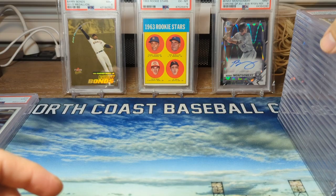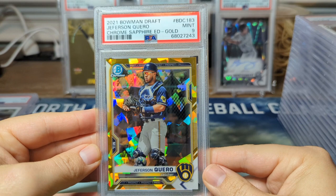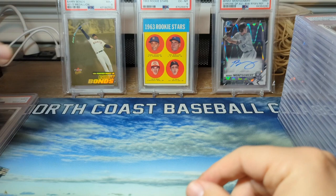Third one, from 2021 Bowman Draft Sapphire, we got Jefferson Cuero. This is the gold out of 15 — pretty good. He's a Milwaukee Brewers catching prospect. He started in Low-A this year and moved up to High-A.